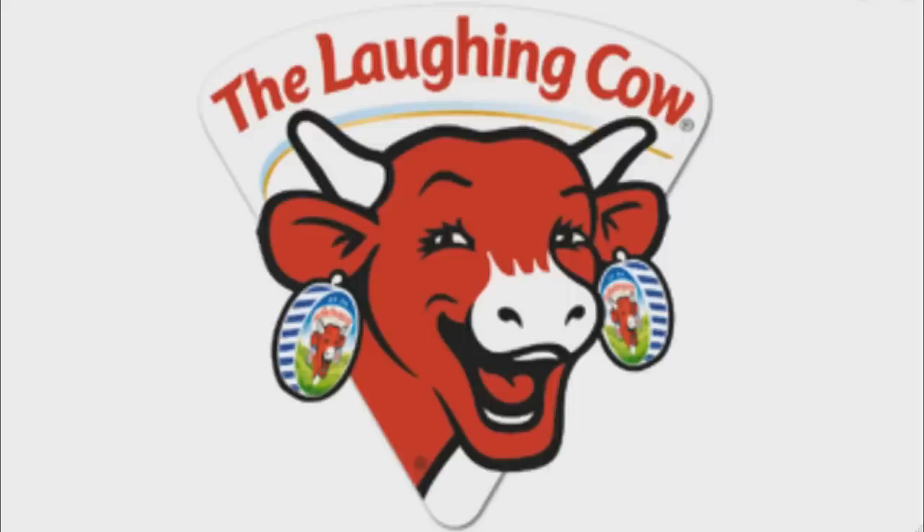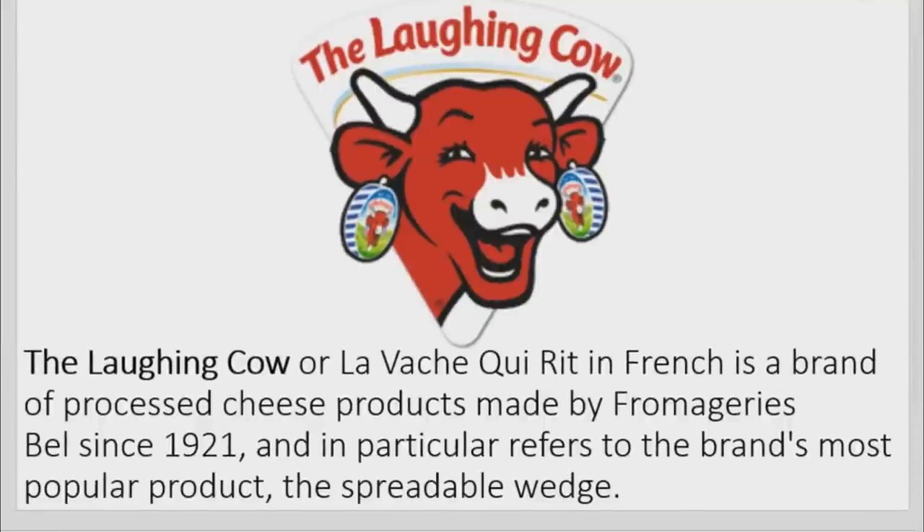Now I will talk about The Laughing Cow. The Laughing Cow, or La Vache qui rit in French, is a brand of processed cheese products made by Fromageries Bell since 1921, and in particular refers to the brand's most popular product, the spreadable wedge.